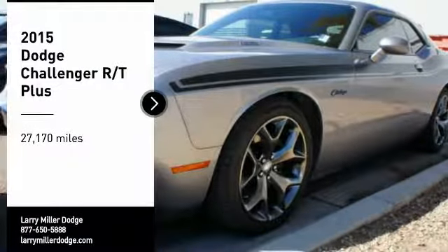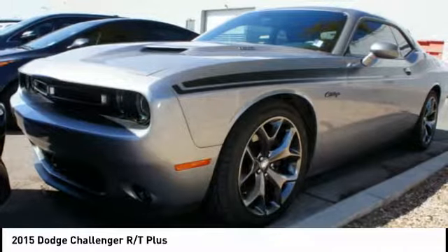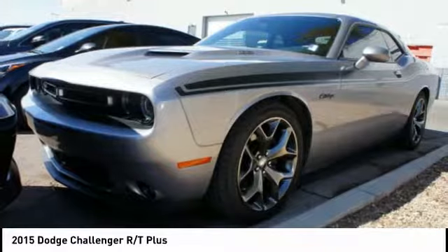Take a ride in the 2015 Challenger. Rated most appealing midsize sports car by JD Power and Associates, the Dodge Challenger delivers on style and performance.